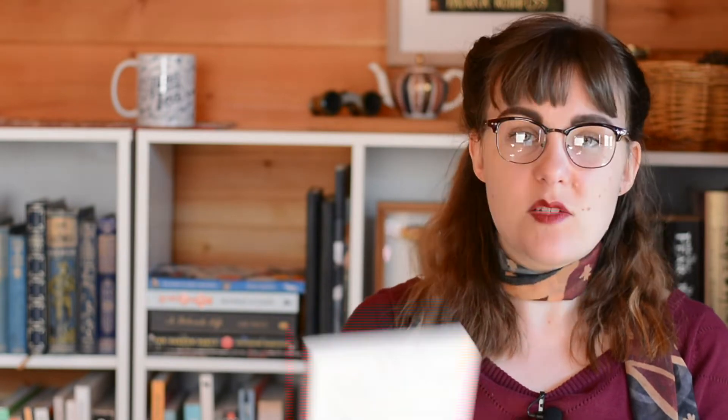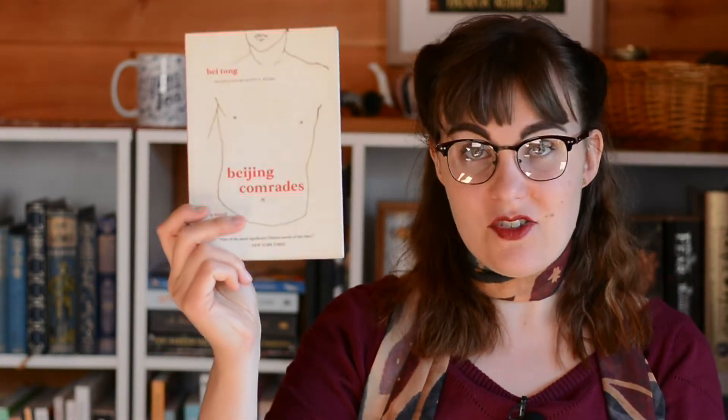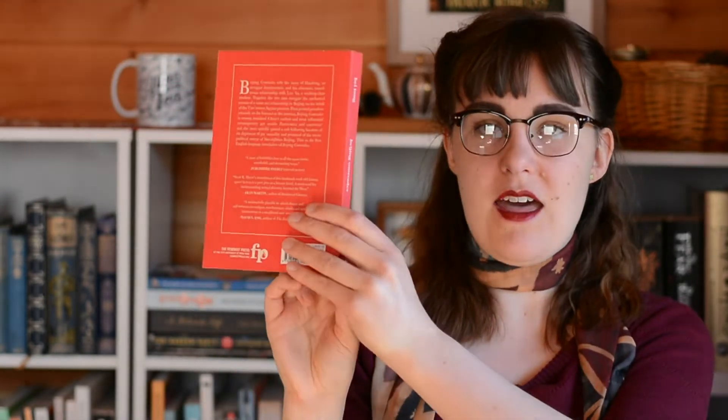Red can also be used in relation to communism. When we think of communism we think of the flag, the hammer and sickle, and communist propaganda which uses a lot of red, black, and white. That's what's been used on the cover of Beijing Comrades — a book about a gay couple living in China in the 1980s. The red on the cover and spine seems to represent communism very clearly.